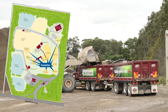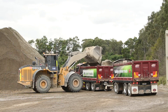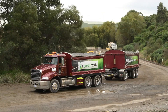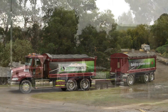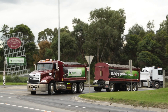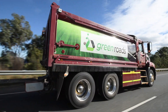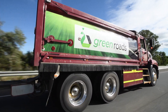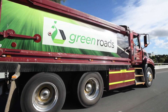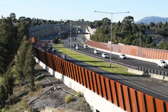The short distance between the plant and these projects, and the immediate connections to freeways and major arterials, ensures on-time delivery, mitigating the risk of project delays. It also reduces traffic congestion and carbon emissions. RMIT analysis has shown that using recycled materials in place of extracted resources can reduce carbon emissions by up to 65 per cent.